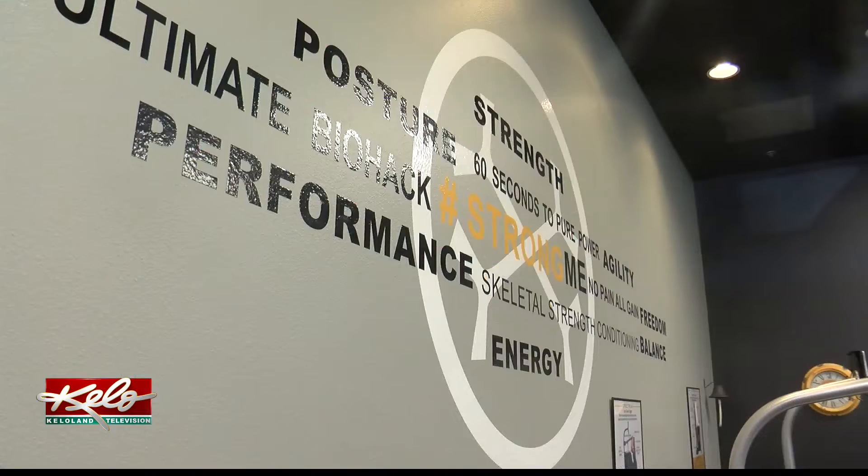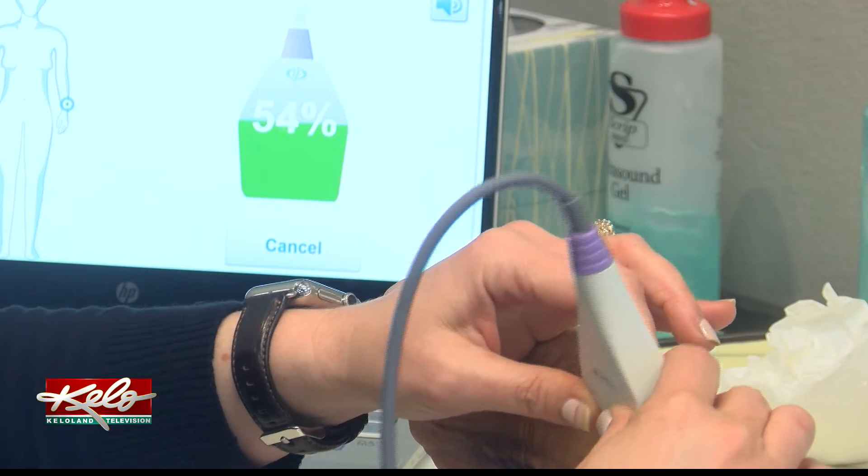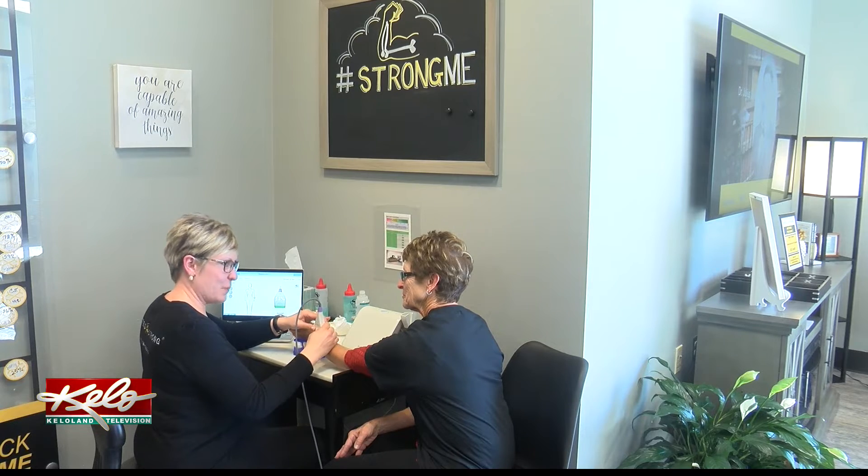Carlson says having the opportunity to improve her bone health without the use of medication is huge. A scan on her wrist showed she had osteoporosis, and so she knew she had to do something — and Osteo-Strong was her choice.